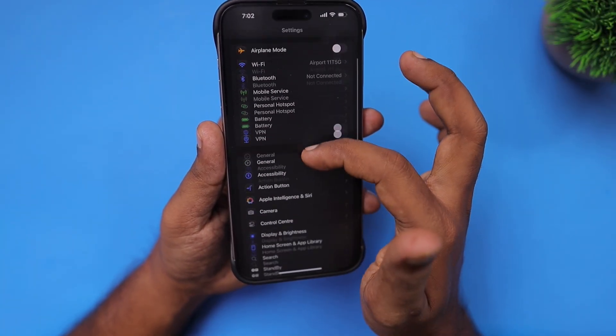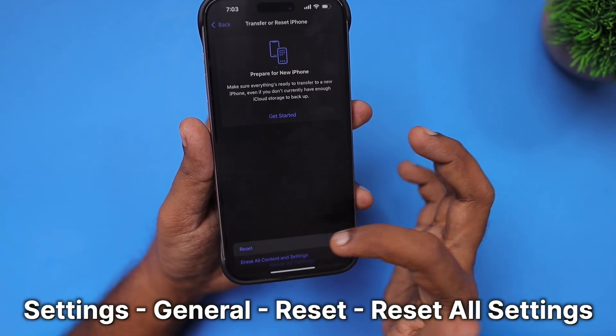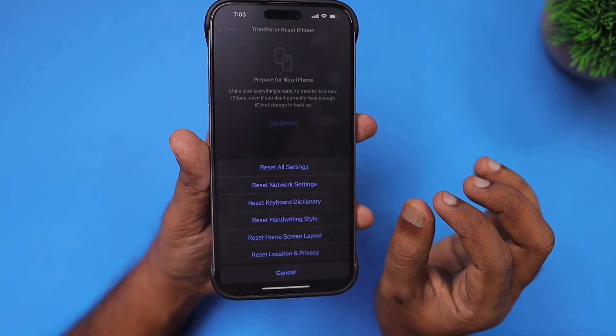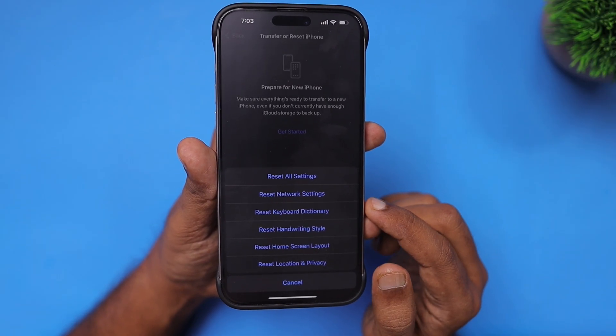If it is a software problem, it can be easily fixed by navigating to Settings > General, then scroll to Transfer or Reset iPhone, perform Reset, and then do Reset All Settings. Any software-related reasons causing the low volume problem on iPhone after the latest software update can be fixed with a simple all settings reset.